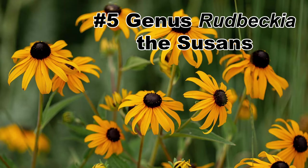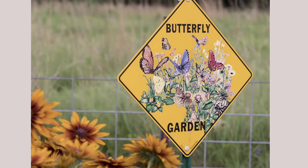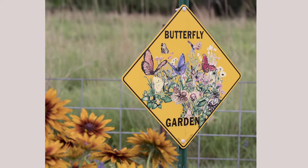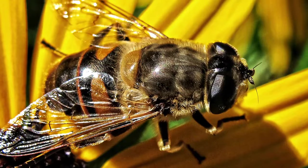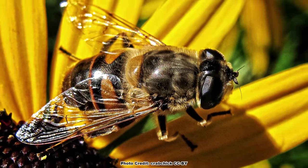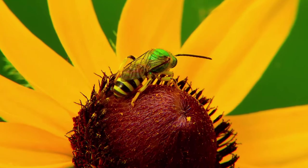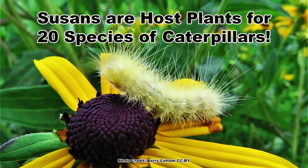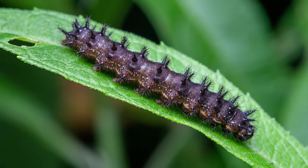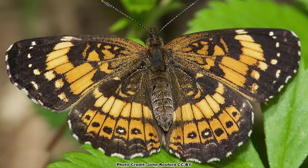Halfway through the list at number 5 are the super popular and easy-to-grow plants in the genus Rudbeckia, the Susans. Every pollinator garden should include a species of Rudbeckia. They are great for pollen specialist bees, with 29 species relying on pollen from them. In addition, all types of pollinators are drawn to their yellow to orange blooms, including native bees, honey bees, and all types of butterflies. Caterpillars also find them tasty, and the Rudbeckias are known to host 20 species, including the spiky black caterpillars of the silvery checkerspot butterfly.